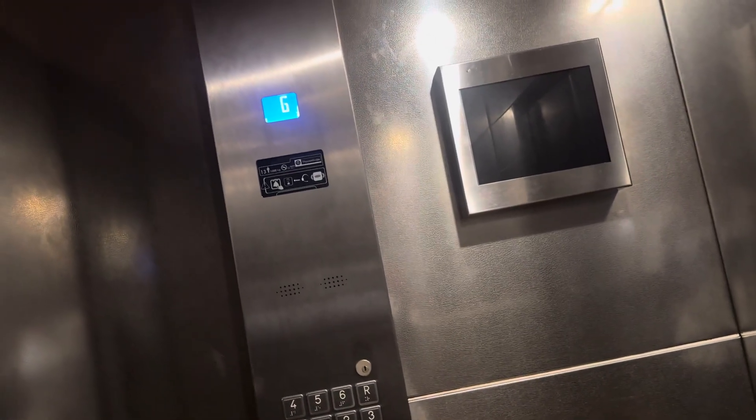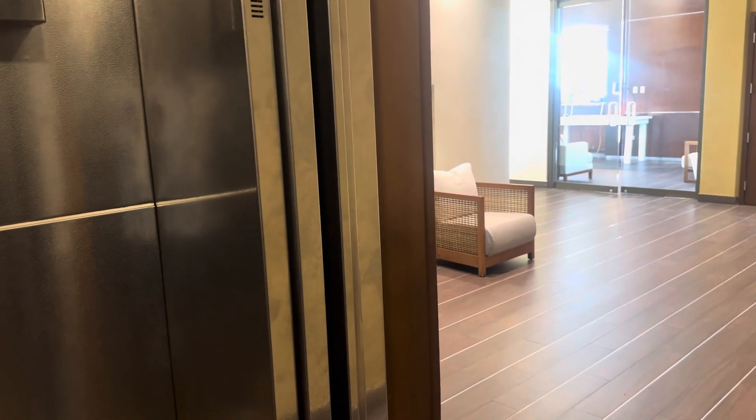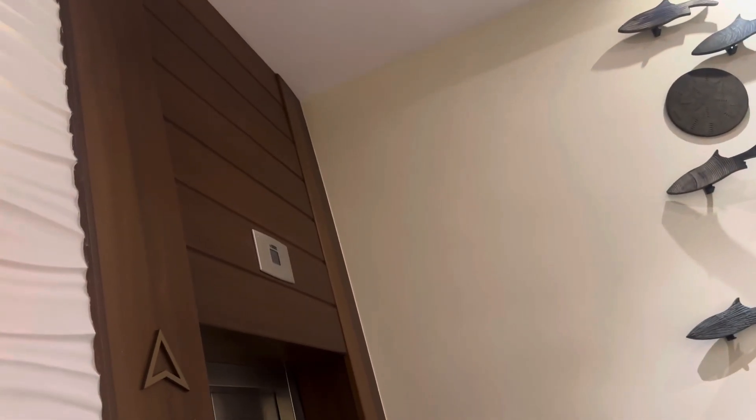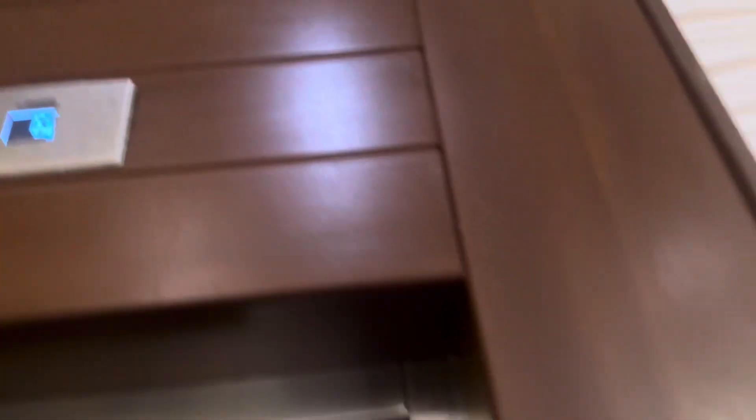Here we are. Here we are in G. I'm not sure why it's saying down and up when... seemingly this building appears to be the tallest in Anguilla. Is it going or not? It's going somewhere? I don't know.